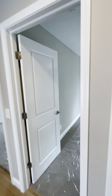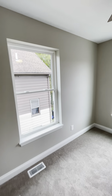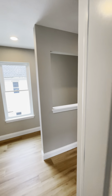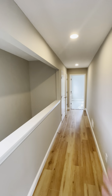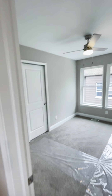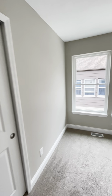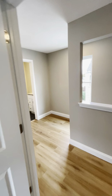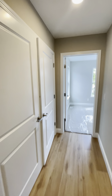Bedroom number one in the back here — again nice big windows, lots of light, and a closet. It's nice here too that the stairwell is open to the hallway, so it just kind of keeps things open and keeps the light flowing, which is great. Got our second bedroom. All the bedrooms have ceiling fans. And we've got the bedroom-level laundry.